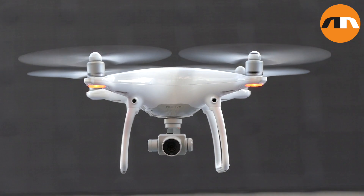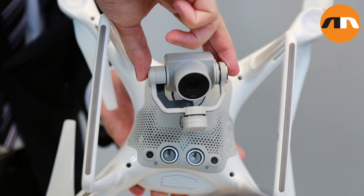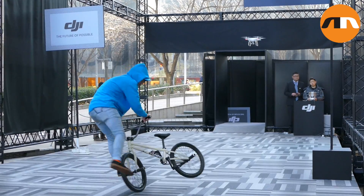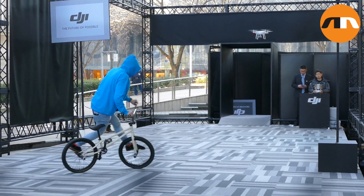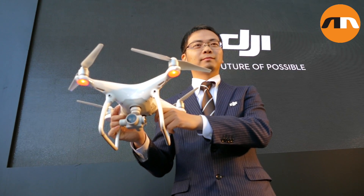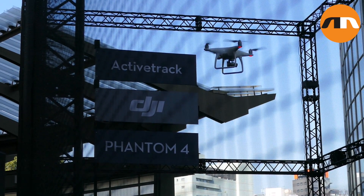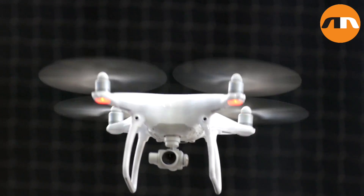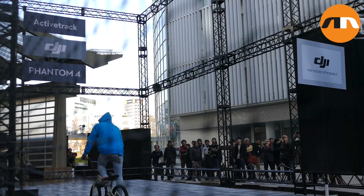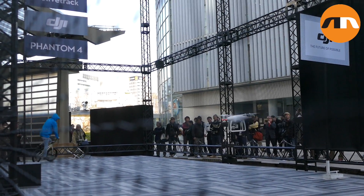Basically, the Phantom 4 is the newest, most intelligent drone with five cameras and sensors that is able to sense the surrounding and make decisions based on what it senses. So it is the smartest drone to date, and some of the key features include obstacle avoidance, tap fly, as well as active track. All of these features are actually among the first to be seen in a consumer drone.